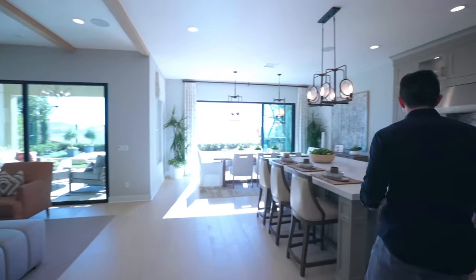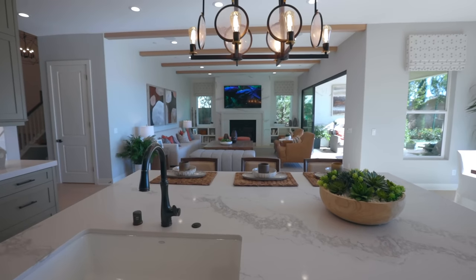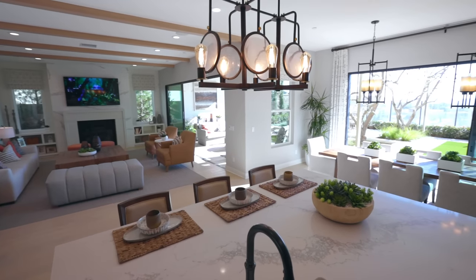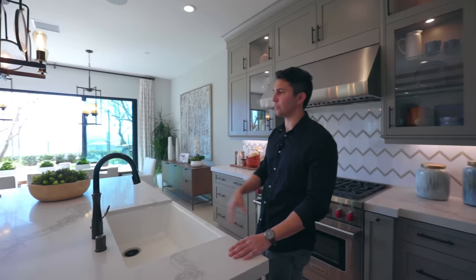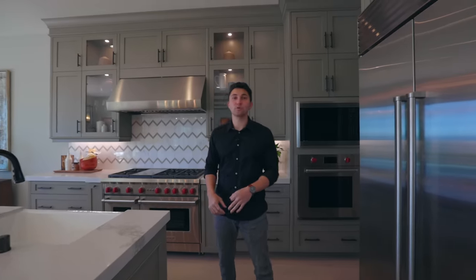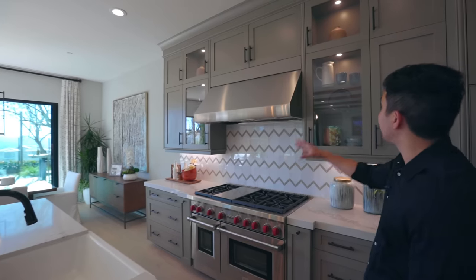We're going to start in the kitchen, which consists of a large rectangular center island with gorgeous quartz countertops. Right above it is a unique light fixture I've never seen anything like. The kitchen has a large sink on the center island with a very large stone slab. There's a large Sub-Zero fridge and freezer — all the cabinet and drawer colors fit in very nicely, giving the home a very Tuscany vibe throughout.